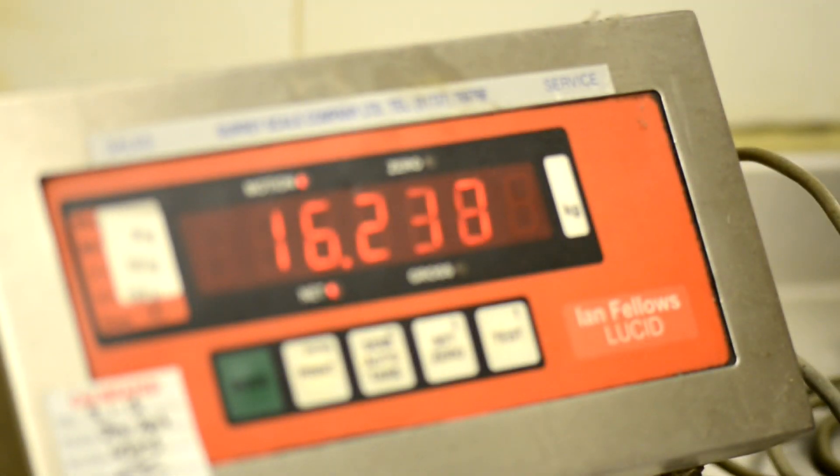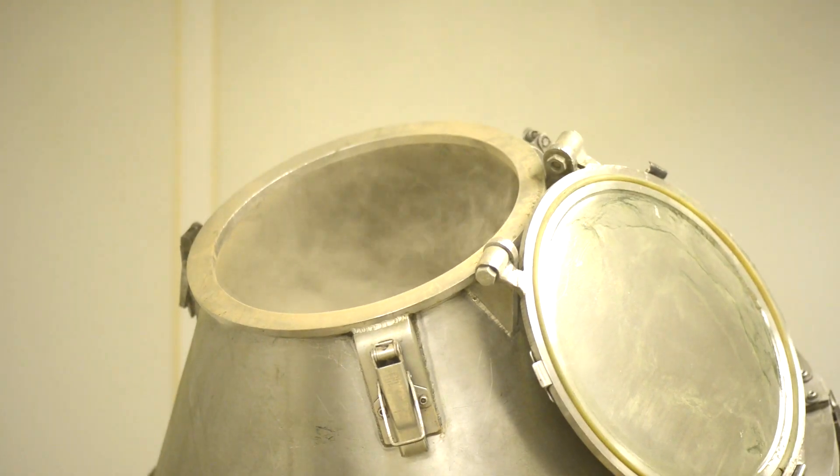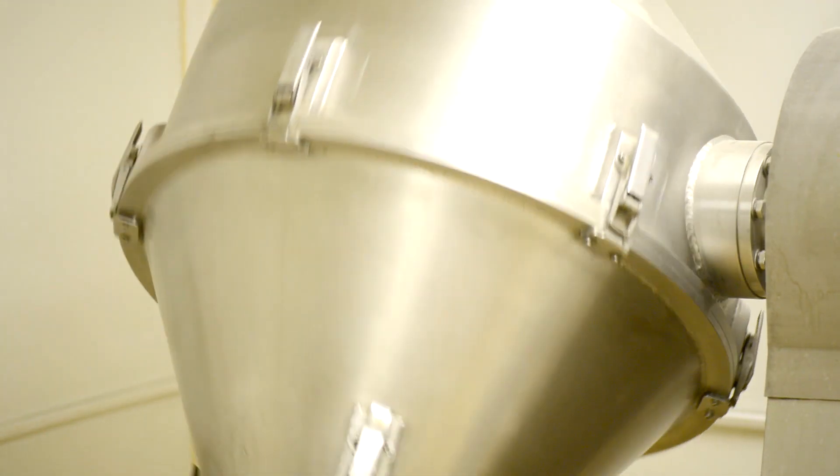In fact, with G&G's own stringent regulations and 44 complete air changes per hour, our cleanroom is even compliant with the level of a class 8 cleanroom.